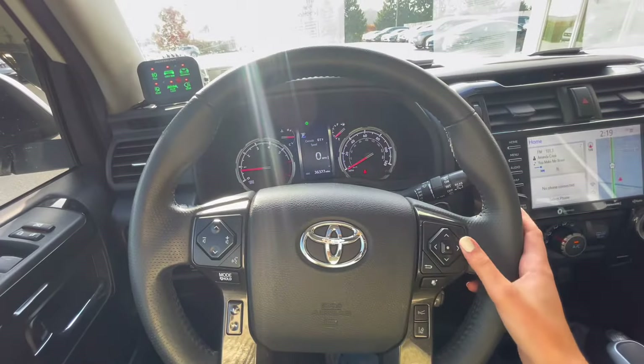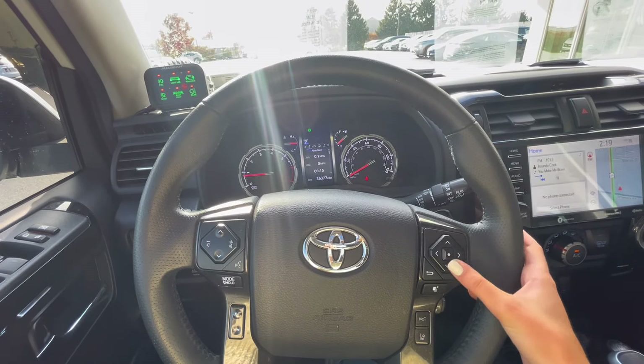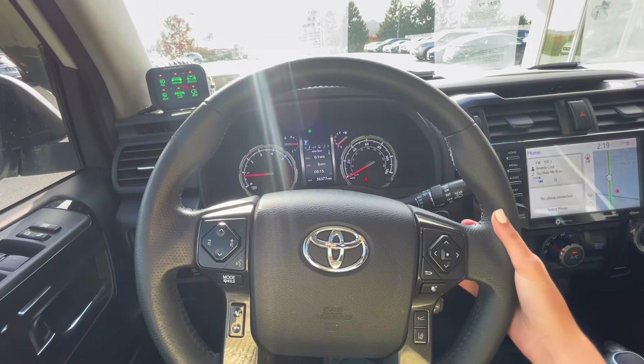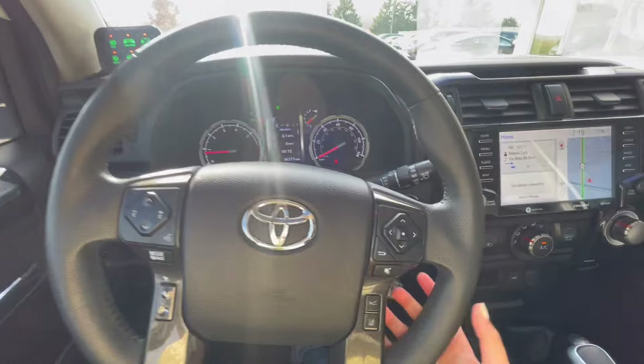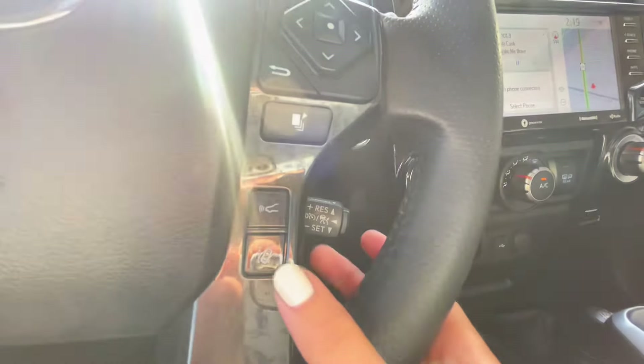Now for your steering wheel, you do have your menu options for your instrument panel to know your tire pressure, oil life, and things like that. As well as you have your pre-collision alerts, lane keep, and behind the steering wheel is your cruise control settings.